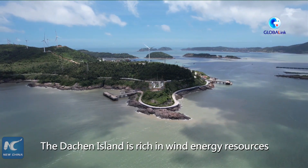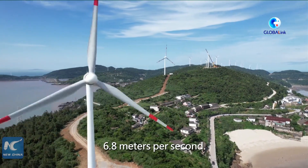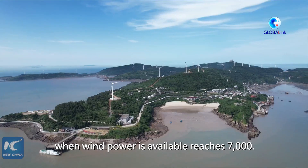Dacheng Island is rich in wind energy resources with an average annual wind speed of 6.8 meters per second. Its annual effective number of hours when wind power is available reaches 7,000.